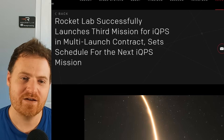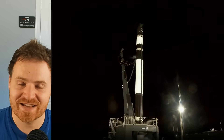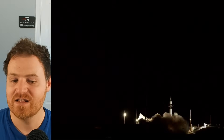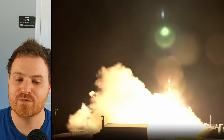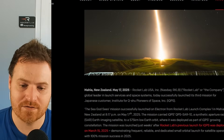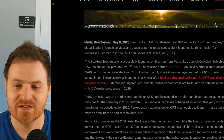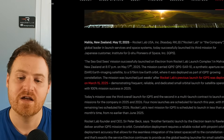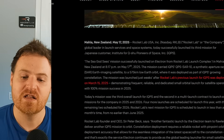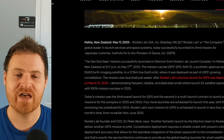In terms of company-specific news, Rocket Lab did successfully launch their third mission for iQPS in that multi-launch contract and set the schedule for the next iQPS mission. This mission was called the Sea God and was successfully launched from New Zealand on May 17th, 2025, carrying an iQPS SAR satellite. This was the third overall launch for iQPS and the second in a multi-launch contract to launch eight missions for the company in 2025 and 2026. Four more launches are scheduled for this year and the remaining two will be in 2026, with the next mission launching in less than a month.